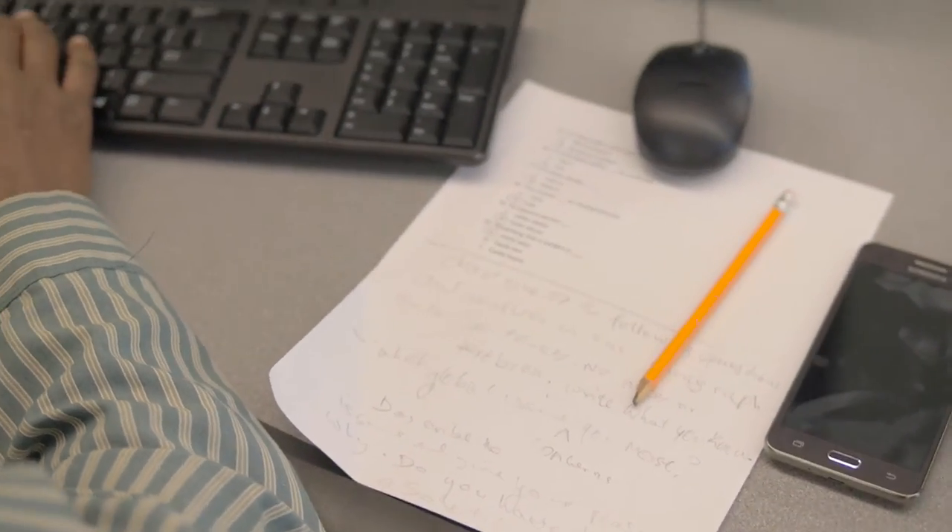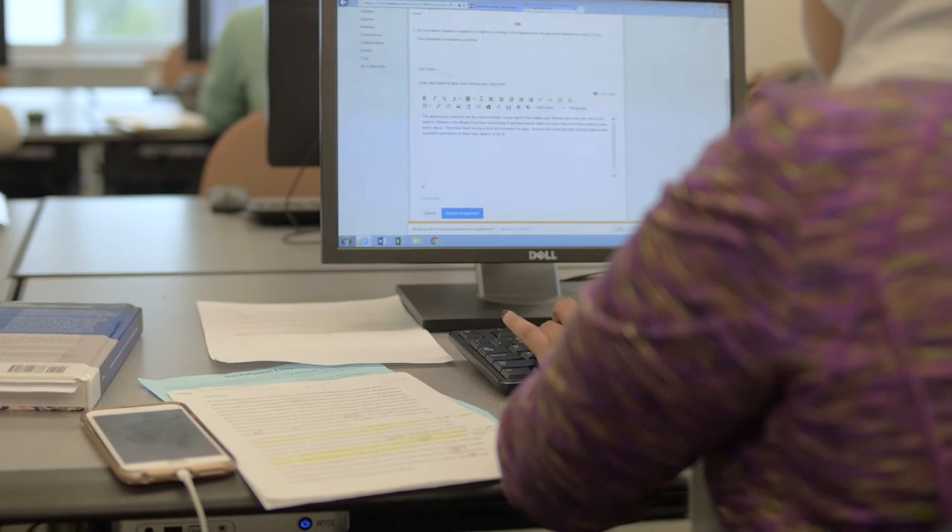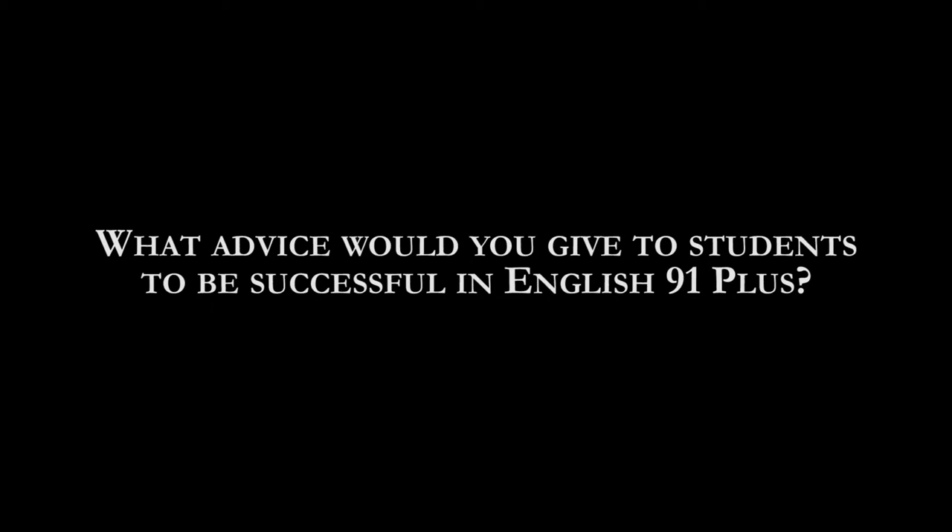The thing different from my other English classes in high school was that we get more support here, and this English 91 does prepare you for college. What advice would you give to students to be successful in English 91 Plus?